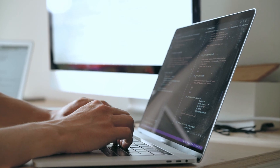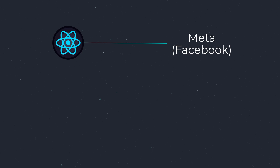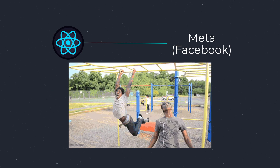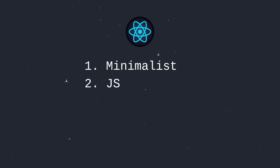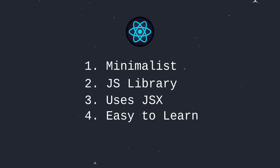You are starting a project and you want to get up and running faster. Which framework makes your life easier? React, backed by Meta, is like a playground for a JavaScript developer. If you already know JavaScript, you can pick up React easily. It's minimalist — just a library, not a full framework — so you can start small and scale up as needed.